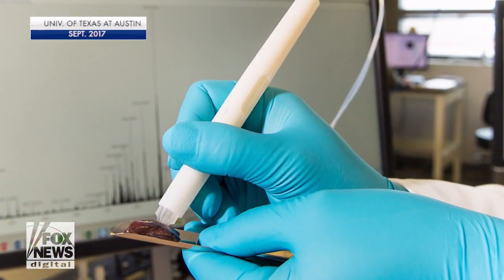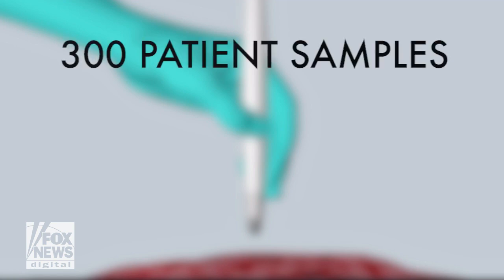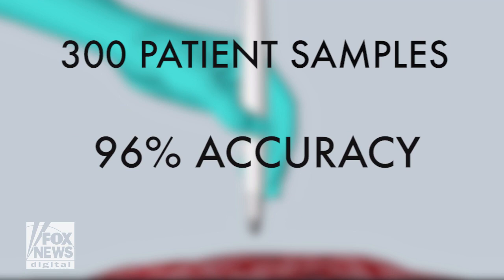Just because the cancer pen is fast doesn't mean it's not accurate. Researchers say after analyzing 300 patient samples, they were able to diagnose four types of cancer — ovarian, thyroid, lung, and breast cancer — with over 96 percent accuracy.